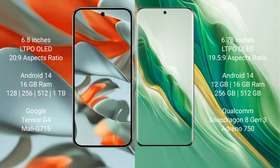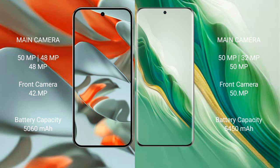Google Pixel 9 Pro XL comes with 16GB RAM and 128GB, 256GB, 512GB, or 1TB internal storage, powered by the dual Tensor G4 processor with GPU model. Honor Magic 6 comes with 12GB or 16GB RAM and 256GB or 512GB internal storage, powered by the Qualcomm Snapdragon 8 Gen 3 processor with Adreno 750 GPU.